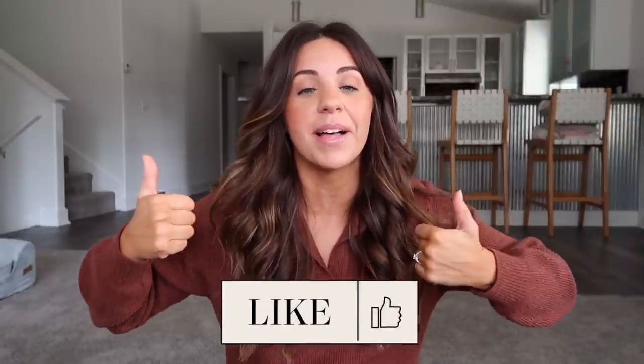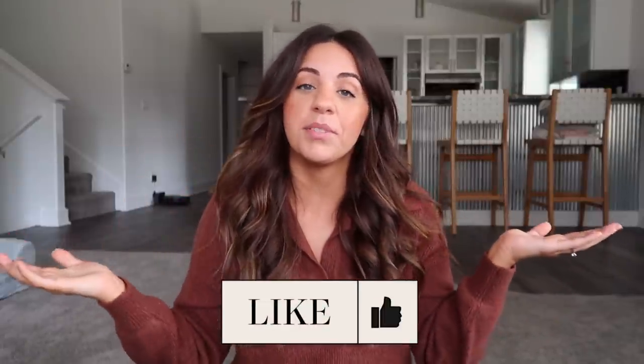That is everything I had to share with you guys — I hope you got some good gift ideas! If you have any gift ideas, leave them down in the comments so people can get more ideas. I'll have everything linked down below in the description box. If you're on a mobile device, just click on the title of the video and it will show you everything linked. If you enjoyed this video, please click the thumbs up and subscribe if you're new. Follow me on Instagram and I'll see you guys really soon in my next video.